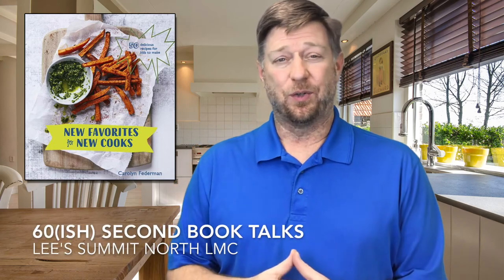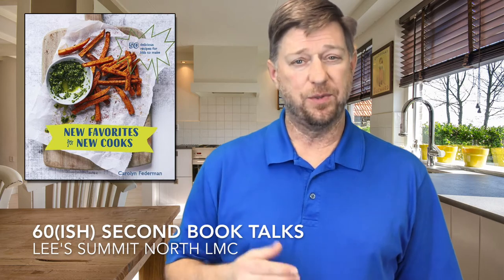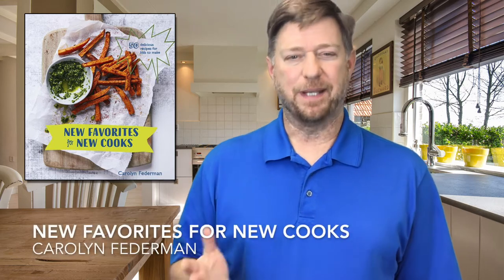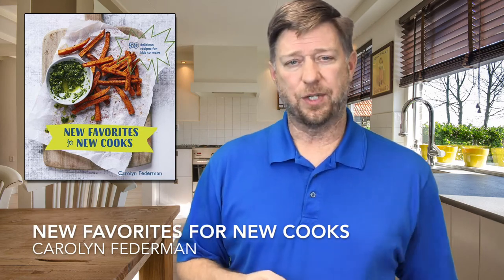Let's talk about a cookbook. It's called New Favorites for New Cooks by Carolyn Fenerman. It debuts in March of 2018. It is a fantastic beginner's cookbook designed for students who don't have much or any experience in the home kitchen.